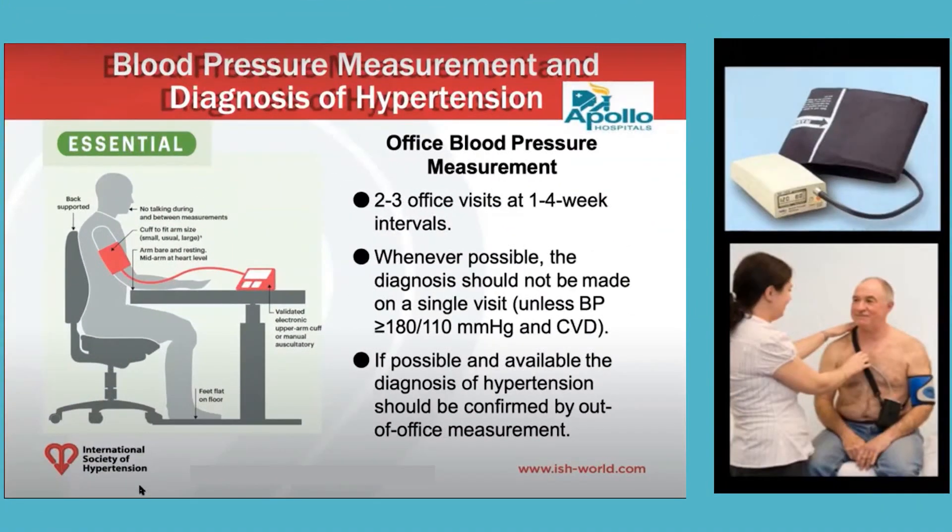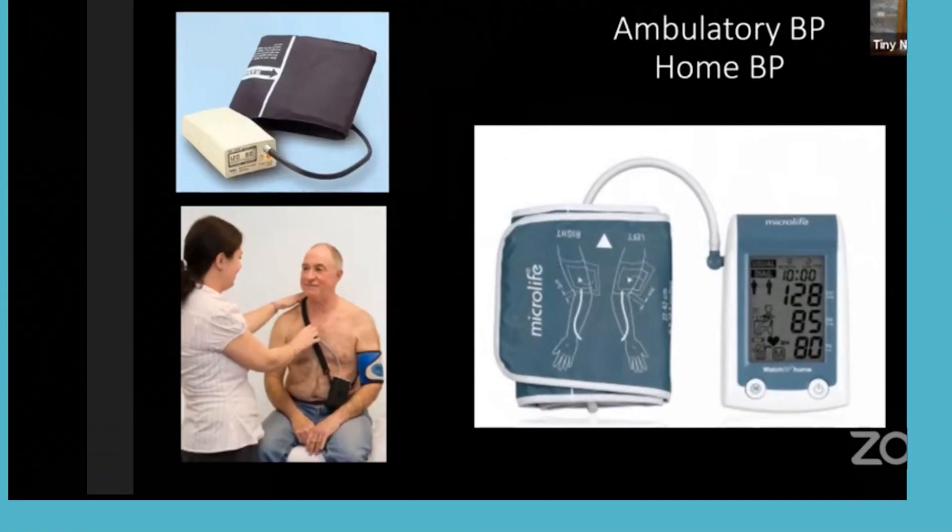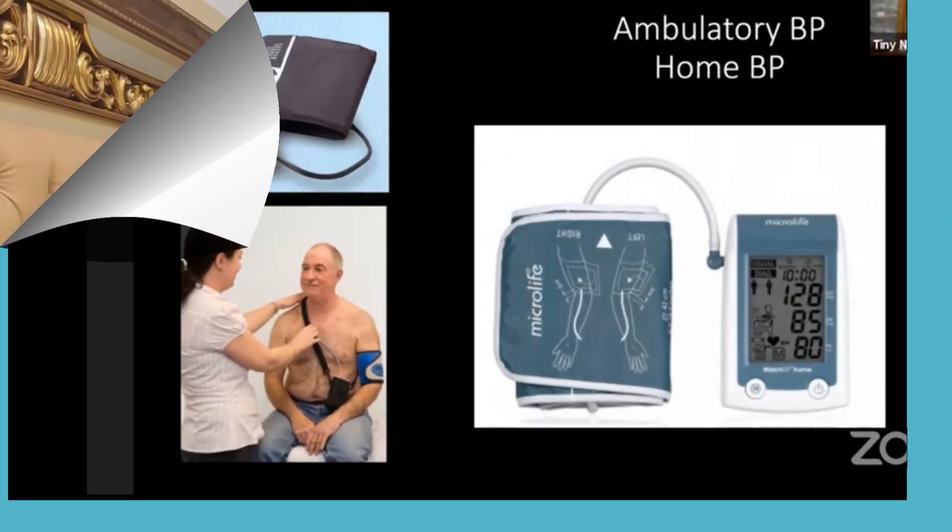Before labeling a patient as hypertensive, justice must be done to proper BP measurement. The patient should sit comfortably and relaxed for five minutes, feet touching the ground, back rested. The BP apparatus should be at the same level as the heart. The cuff should cover 80% of the arm circumference. If there is any doubt, repeat the blood pressure after five minutes.